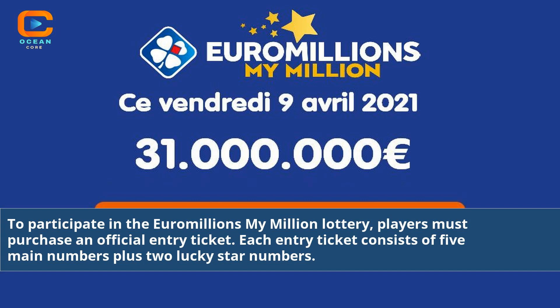To participate in the Euromillions My Million lottery, players must purchase an official entry ticket. Each entry ticket consists of five main numbers plus two lucky star numbers.